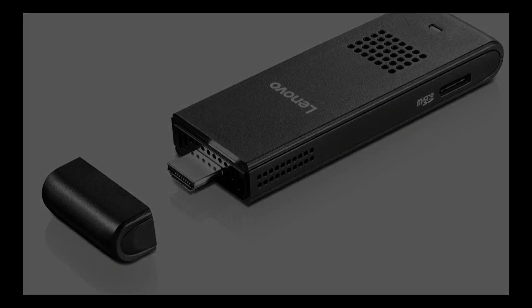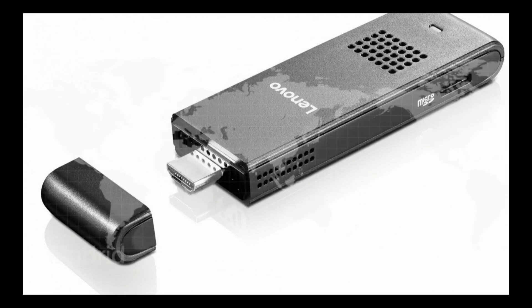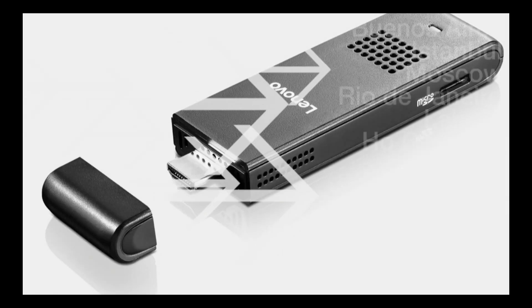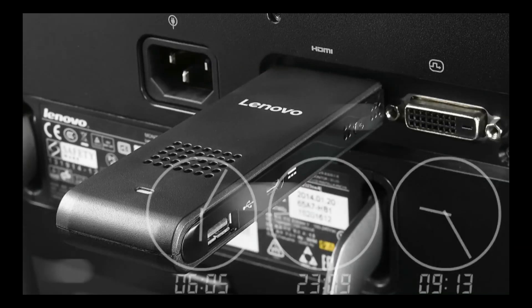It's not much larger than your average USB stick. You can carry the IdeaCentre Stick 300 with you on the go and plug it into any TV or PC monitor with an HDMI port to run its onboard applications and access your files.